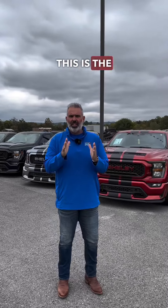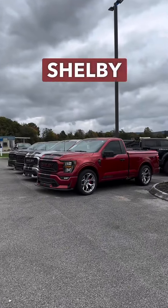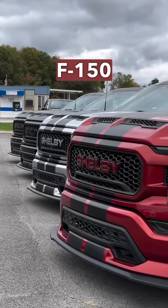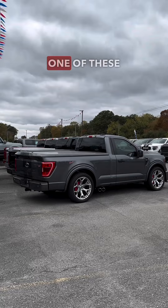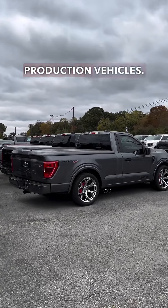We're hearing rumors that this is the last year of production for the Shelby Super Snake Sport F-150 truck. Now, if that happens, now's the time to purchase one of these incredible limited production vehicles.